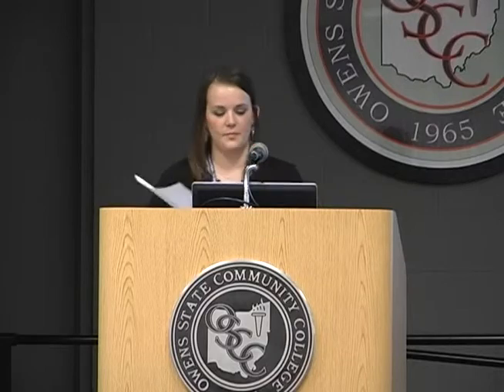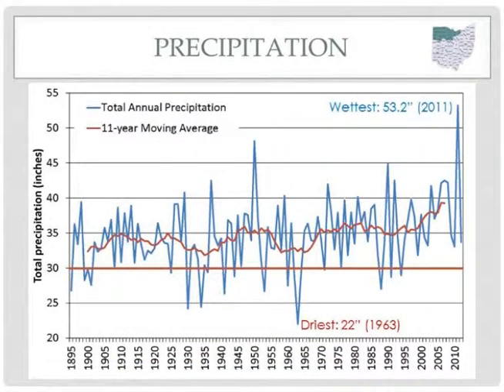Moving on to precipitation: the blue line represents total annual precipitation for each individual year, while the red line shows the moving average. Precipitation in northwest Ohio has ranged from the driest year of only 22 inches to the wettest year of just over 53 inches, which happened in 2011. 2011 really sticks out and actually broke the previous record set in 1950 by about five inches, which is pretty significant. The trend in annual precipitation is a little less obvious, but since the 1990s we have seen a slight increase in overall annual precipitation.